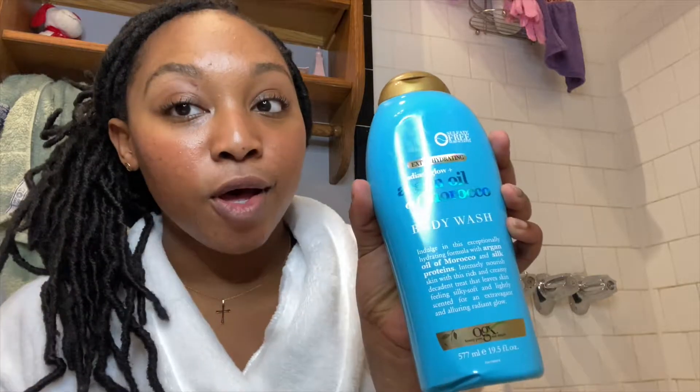I'll show you two body care and two skincare products I've been using. The first is this Argan Oil of Morocco body wash. It smells really good — kind of like shampoo, which throws me off a little, but it's fruity and clean smelling. I usually go for more coconutty, shea butter, coconut oil type smells, but this is bomb. It makes my skin feel really, really smooth. We love that.